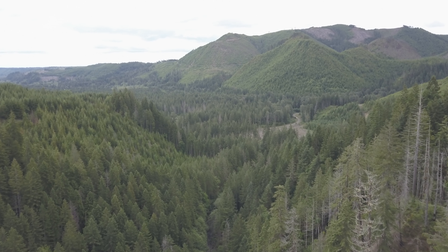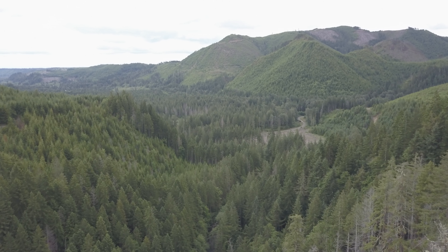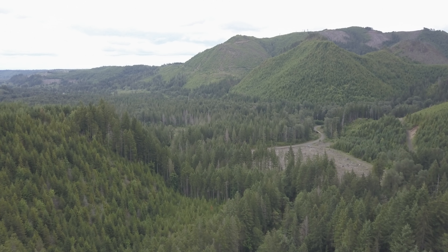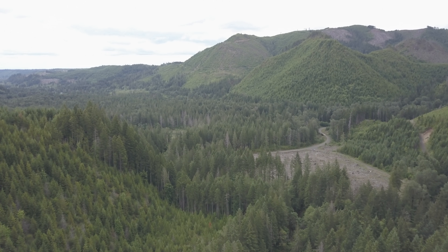Hey everybody, welcome to Washington State. What you're looking at here is the Olympic National Forest — logging country for Washington. This place is just riddled with evidence of logging by both rail and by truck. While I was out there flying I had a chance to go over a couple of the old rail trestles from the long-gone era. So what we're gonna do is get ready to fly, so buckle up!